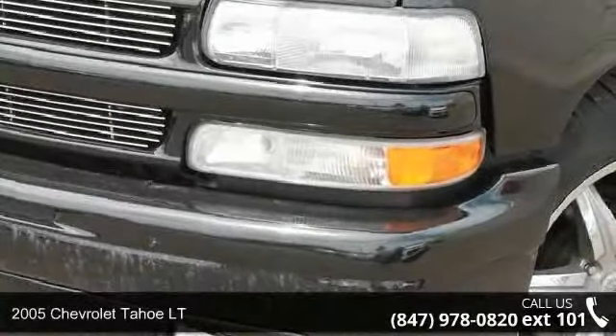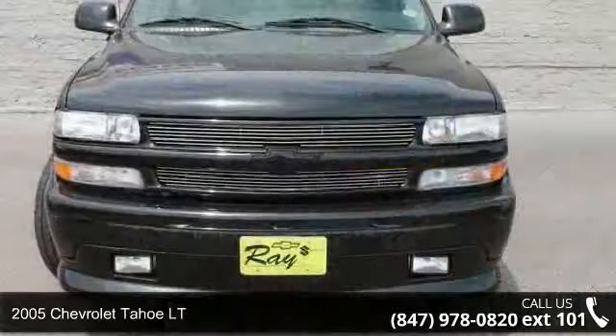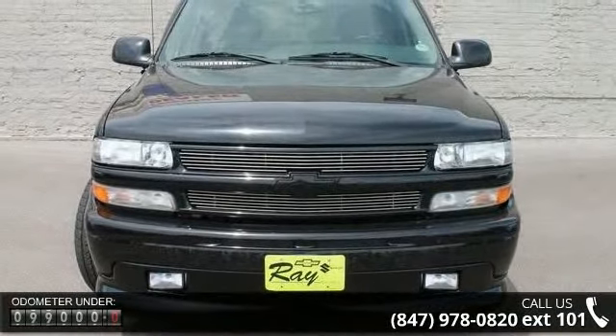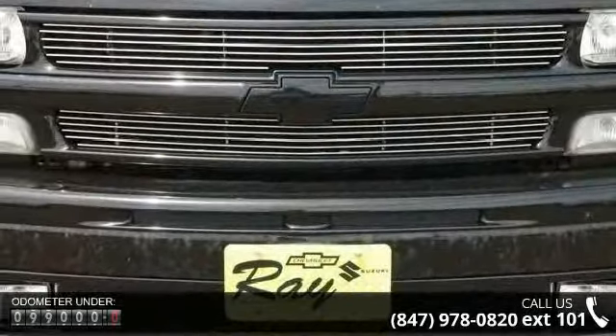Check out this 2005 Chevrolet Tahoe Lieutenant — if you are looking for an automobile with great features, look no further. This vehicle comes with a reliable 8-cylinder engine connected to a smooth-shifting automatic transmission.